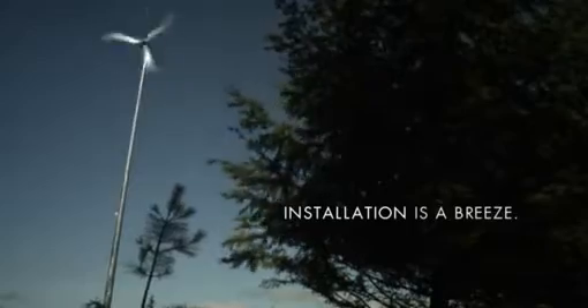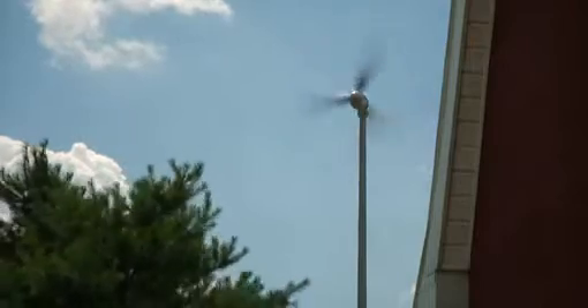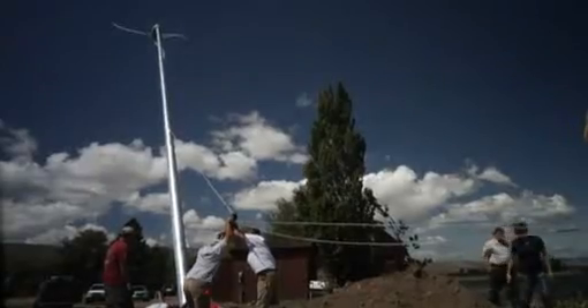Made for easy and simple installation, Skystream can be operational in just a few days. The permitting and installation of the Skystream was very easy. The contractor took care of everything and I, as a homeowner, had to worry about nothing. Customers are very surprised how fast we can install — from putting the tower together to the turbine spinning and creating electricity.